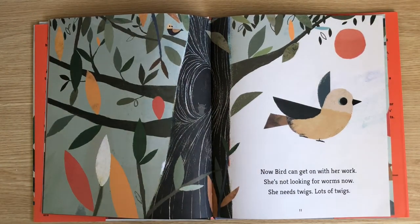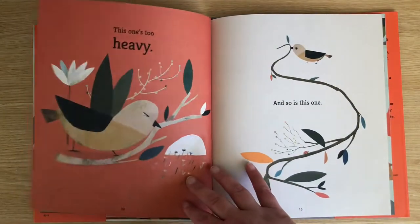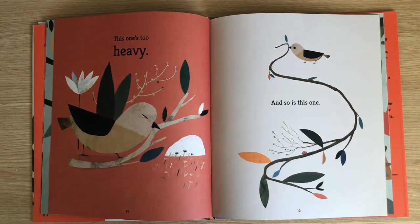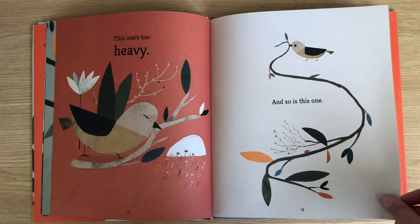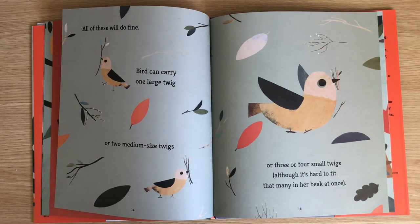Now Bird can get on with her work. She's not looking for worms now — she needs twigs. Lots of twigs. This one's too heavy, it's even bigger than Bird. And so is this one. All of these will do fine. Bird can carry one large twig, or two medium-sized twigs, or three or four small twigs, although it's hard to fit that many in her beak at once.